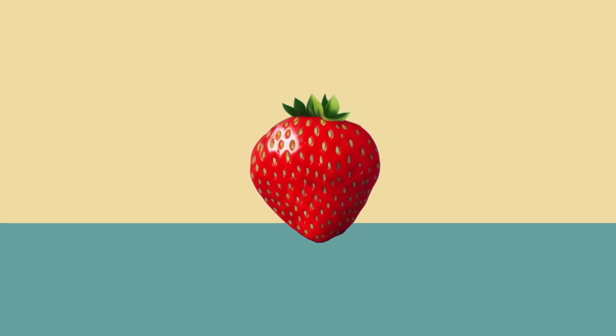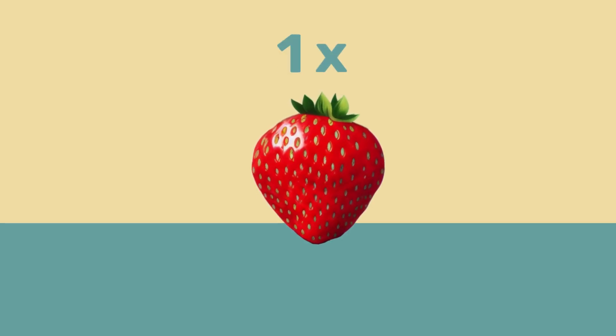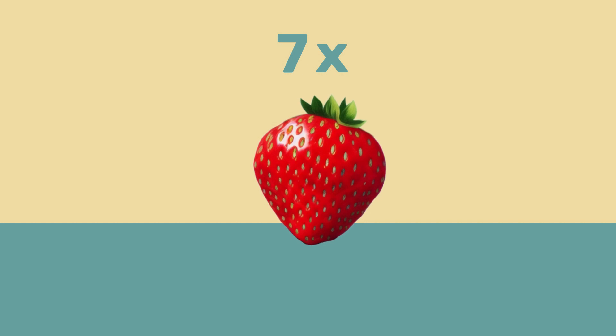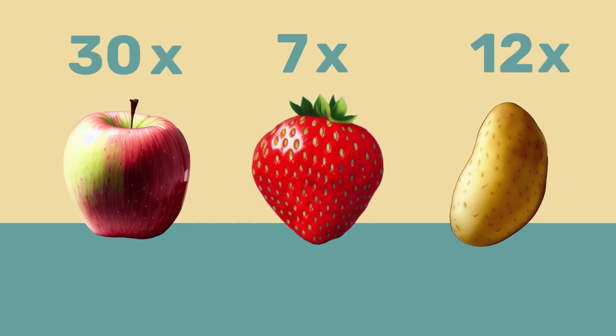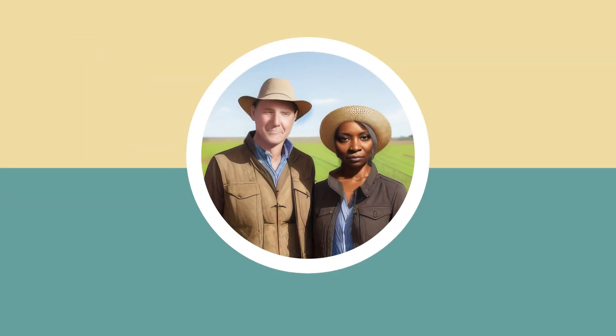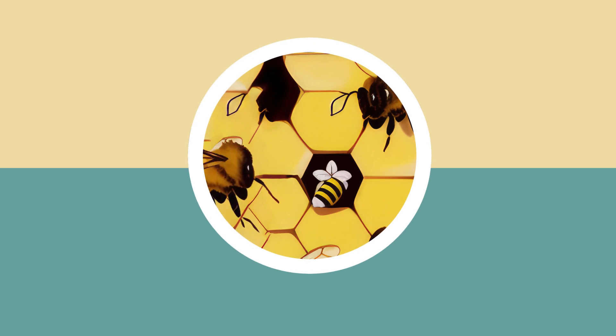Did you know that strawberries are sprayed with pesticides an average of 7 times before they reach your table, potatoes 12 times and apples 30 times? This leaves residues in our food, is bad for the health of farmers and accelerates worldwide biodiversity loss.